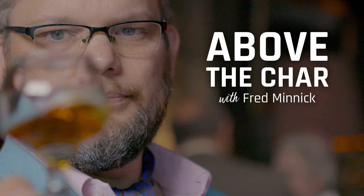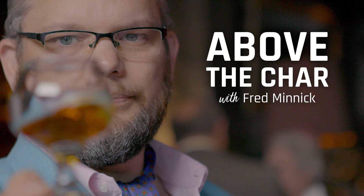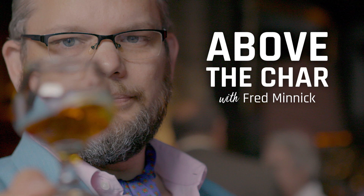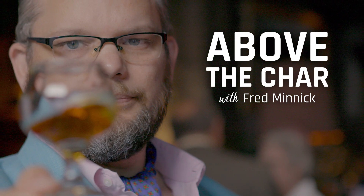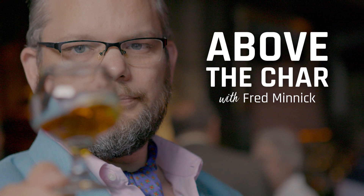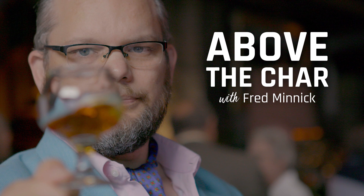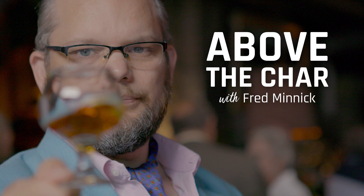I'm Fred Minnick, and this is Above the Char. I've been doing whiskey stuff for a long time, and over the years I've received a lot of incredible media kits and packages. Probably the best over the years has been the Orphan Barrel series, where they sent you a little box, put a watch in there, and it opened up like a book — really cool, really nice. I realize this is an extraordinarily first-world problem, and I'm not really complaining about it, but give me a second.